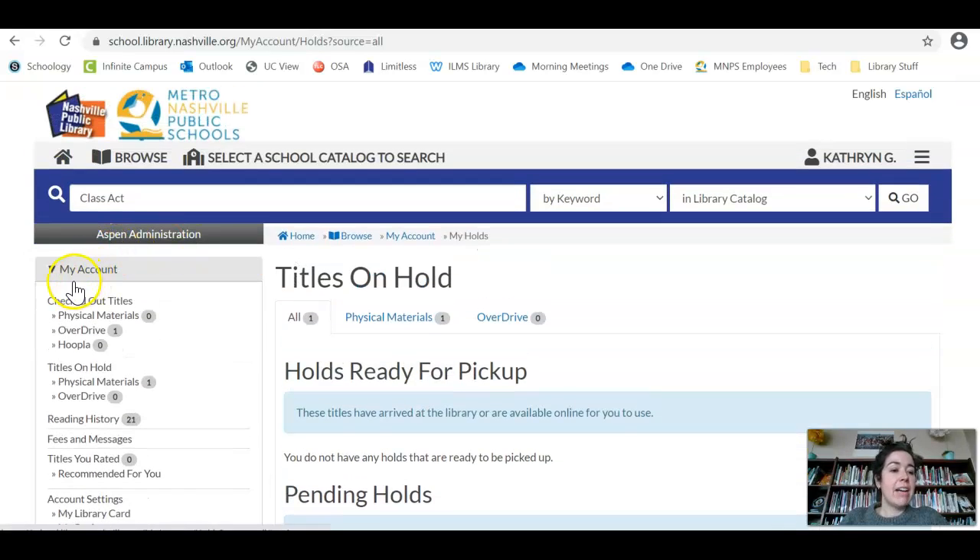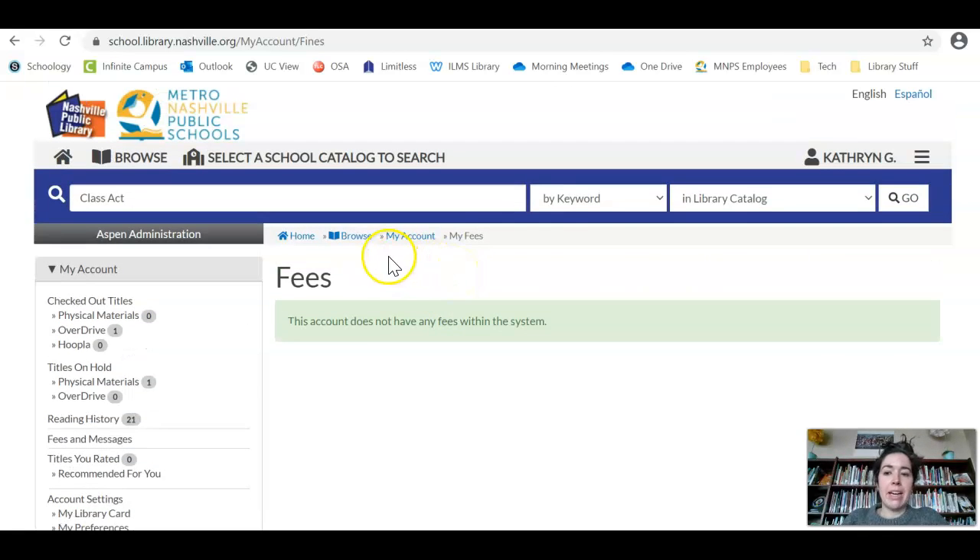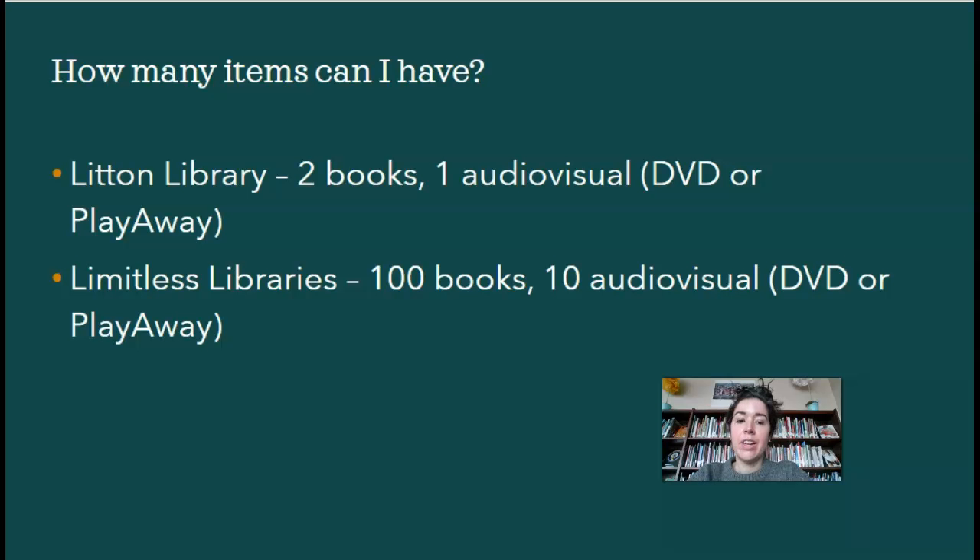If you have any fines or messages — any red text — you can look at Fees and Messages and it will tell you whether it was from the school or from Limitless. If you have those items, you just bring them back. You don't actually have to pay the fee — you just need to return the item if you know where it is. You're allowed to have two books and one audiovisual item, meaning a DVD or playaway, from the Lytton Library.